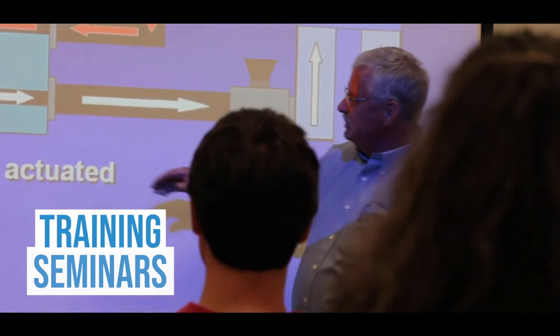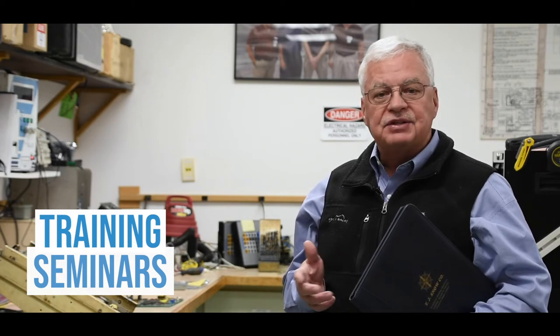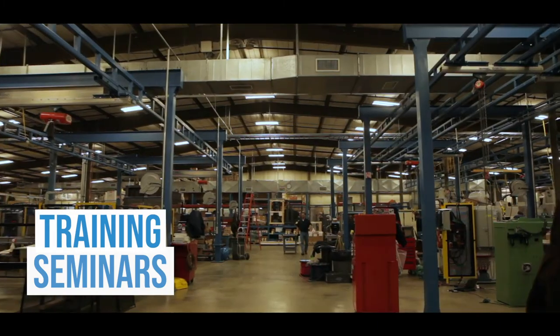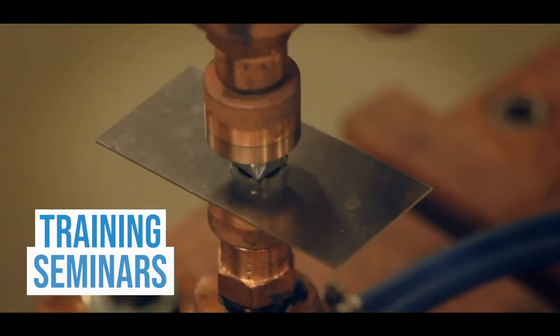TJ Snow can host your group in our own facility here for a full day of classroom-style training where you can interact with our instructors and technicians. We have a tour of our facility and we also have a demonstration of resistance welding in action.